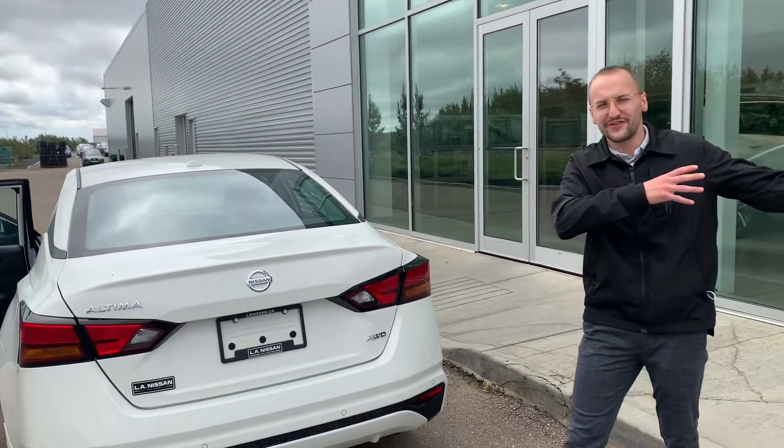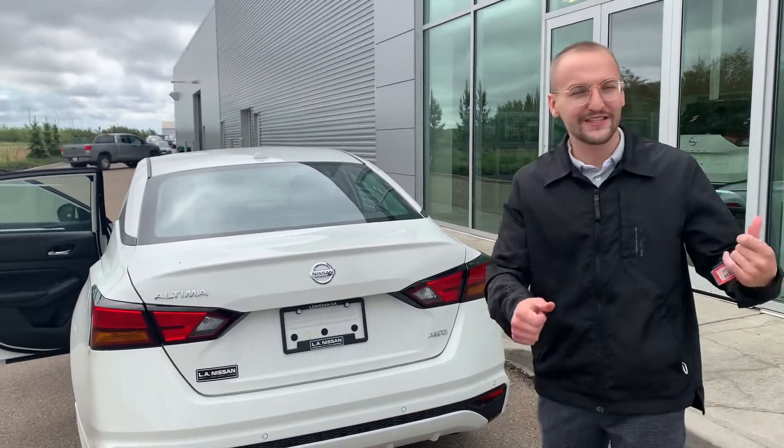I'm also going to show you that Sentra too, so you can check that out as well. Hope you enjoyed the video and stay tuned for that one.